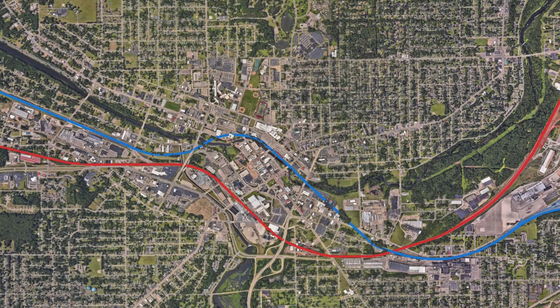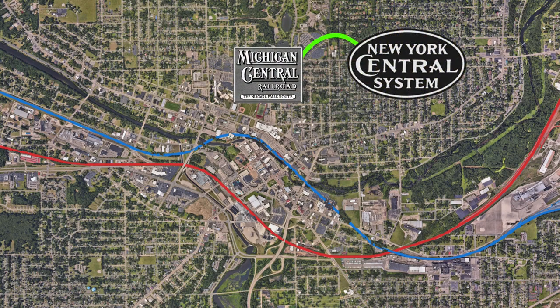In 1880, two small railroads ran through Battle Creek. The Michigan Central Railroad, which was owned by a much larger railroad, New York Central, was a direct link between Chicago and Detroit through St. Joseph, Kalamazoo, and Jackson.